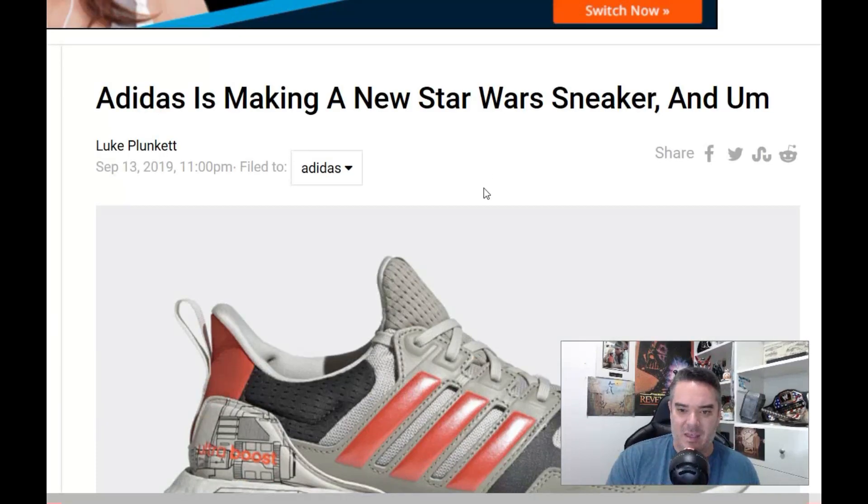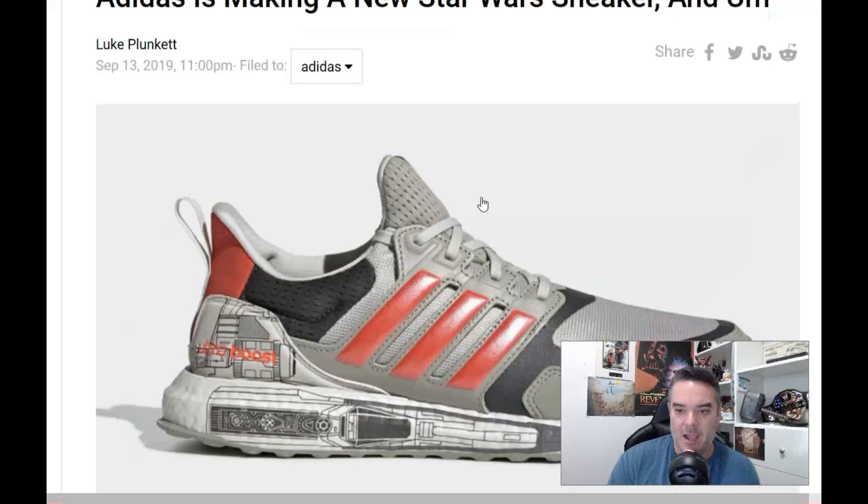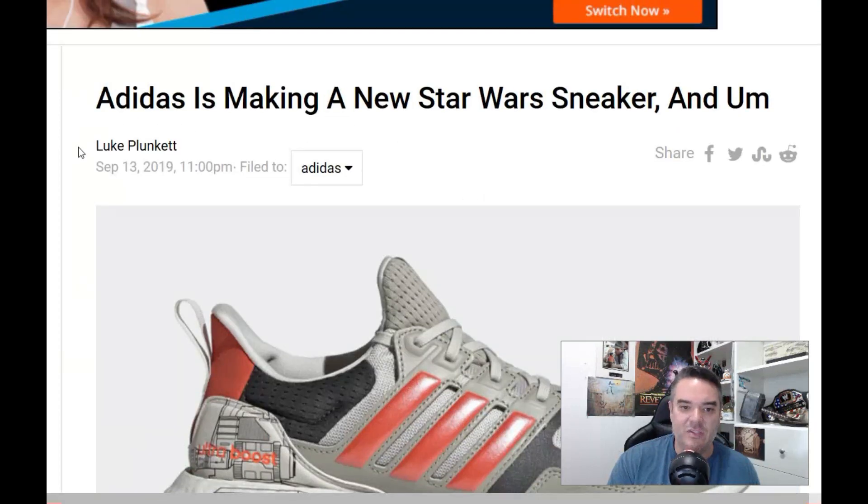Adidas is coming out with the Rise of Skywalker shoe, modeled after an X-Wing, and in this article written by none other than Luke, he's going to share his thoughts on this release.